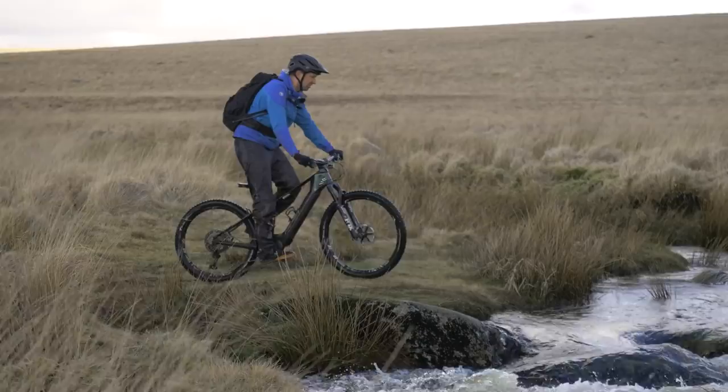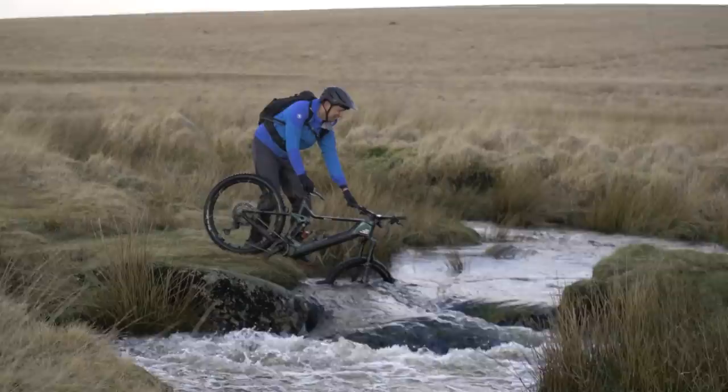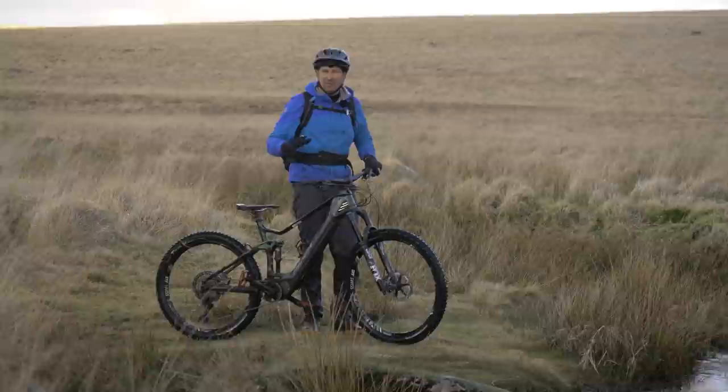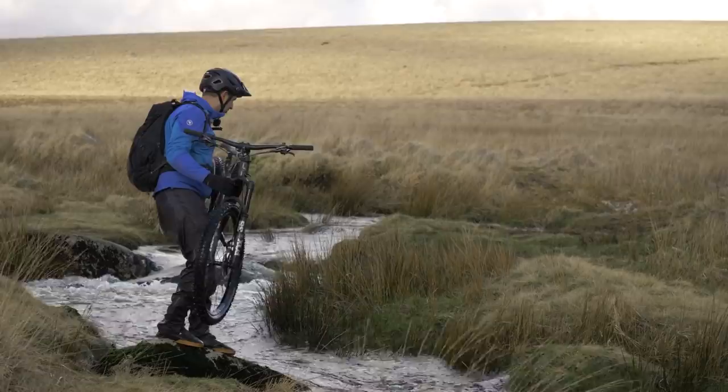It's a nice stream crossing — looks pretty tasty, pretty darn deep. Definitely not going to be riding through this one. In the summer you'd probably hop across these rocks, but I think I'm going to need a different approach, otherwise I am literally going to be up to my waist in water. I'm going to go for the launch — chuck it gently non-drive side across to that side, and hopefully jump myself.